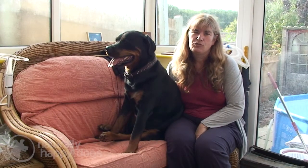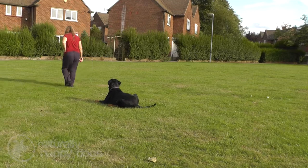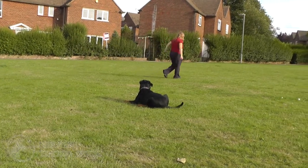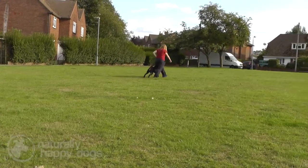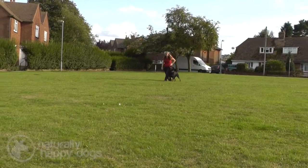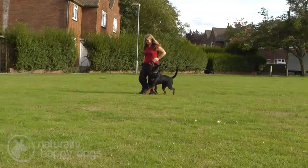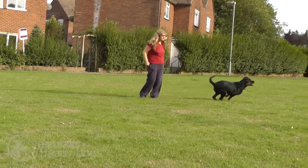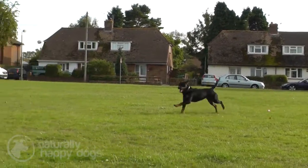The Rottweiler is an extremely intelligent breed. When training them, you normally only have to show them something once or twice and they have learned it for life. They are very good at second-guessing you and learning everything you need them to do — plus perhaps a bit more that you don't want them to learn. They enjoy positive training and do not respond well to negative training at all, so if you train them correctly you will have pleasure and fun going to your classes every week.